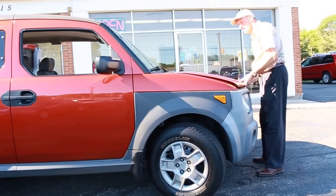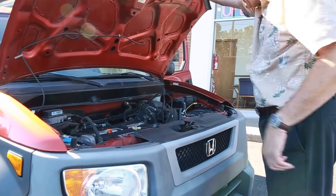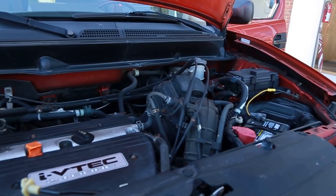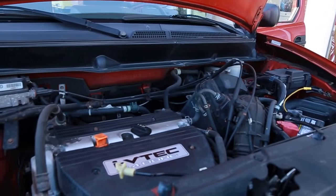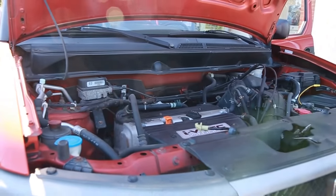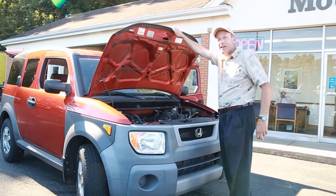Under the hood, got that 2.4 liter IVTEC engine. Now this thing hasn't been all spit shined under the hood, but you can see how clean and free of oil and debris it is. There's a little dirt in there, but after this many miles, that's a pretty clean engine compartment considering it hasn't been power washed and shined up.